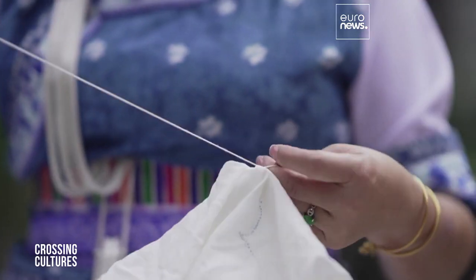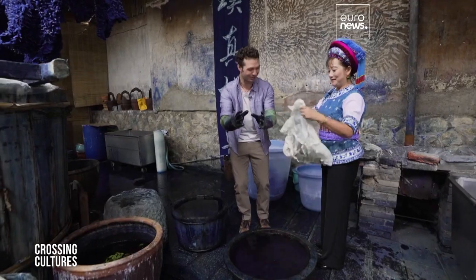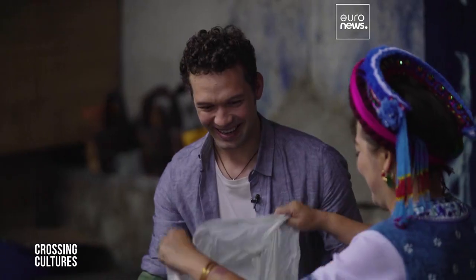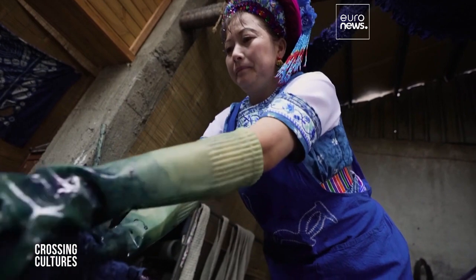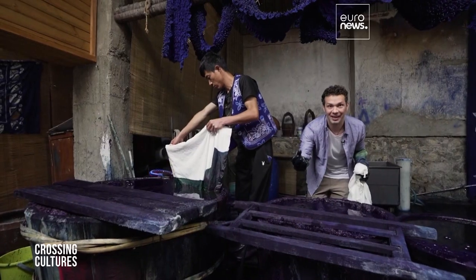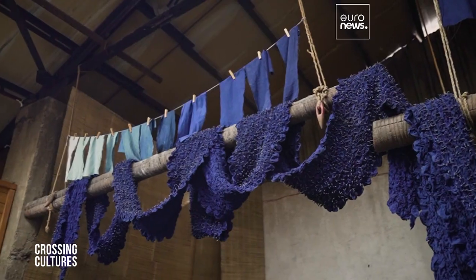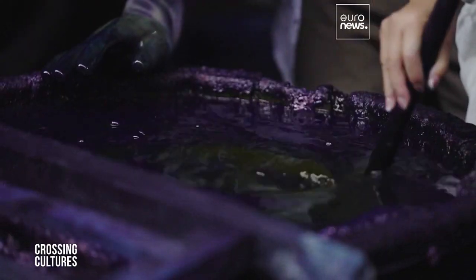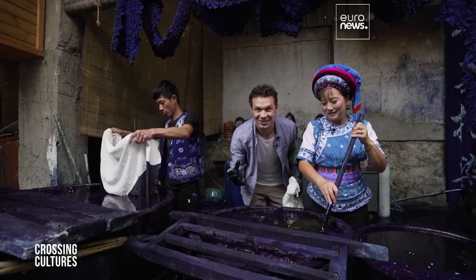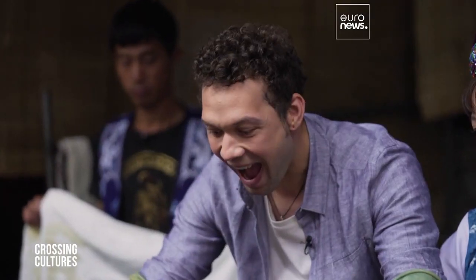The designs in the Bai people's tie-dyes represent what they see in nature — every line tells a story about the environment surrounding them. Now this is the most exciting moment: we're about to dye it. It's green at first, then turns blue gradually as it oxidizes in the air — a chemical reaction as it contacts oxygen. When you look at it, it's green inside, but on the top layer it's turning blue. The crumpled places haven't oxidized yet.